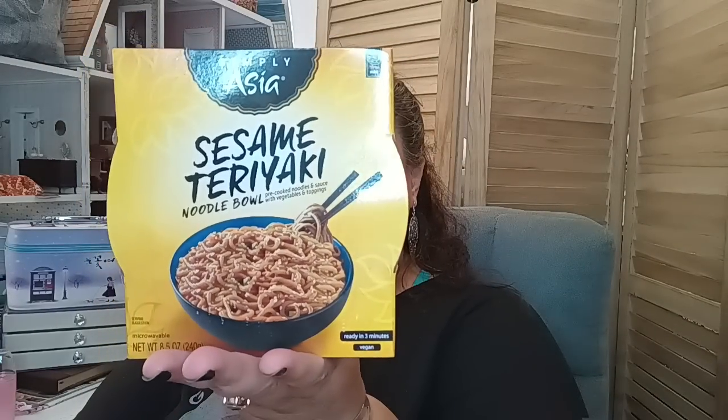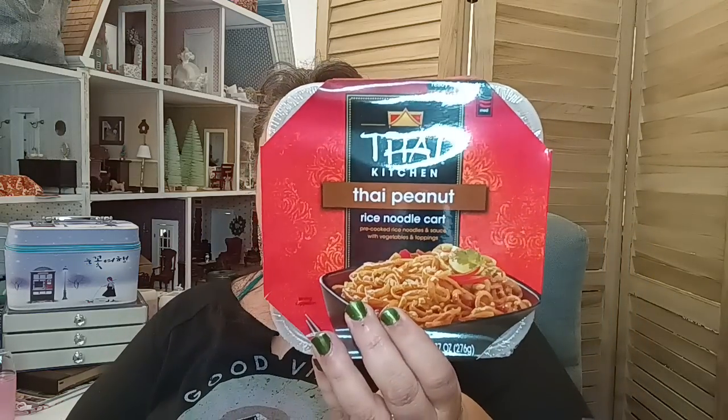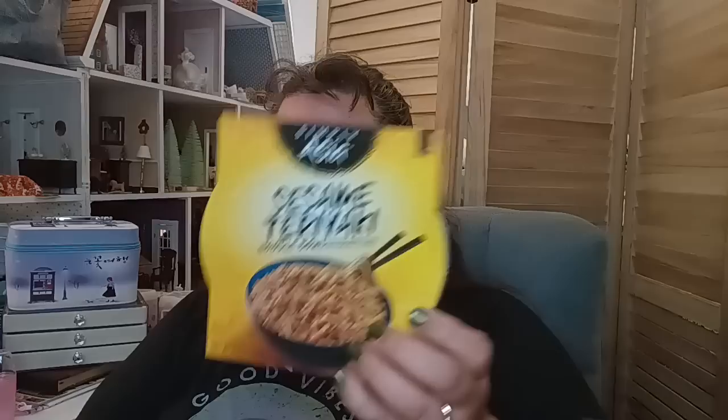Then I bought some more of the sesame stir fry because they still had it — I shared this on my last haul. They don't have that much left so I grabbed some more while I was there. The Thai peanut — they only had about four left of that kind at the store next to Rainbow, and the store next to Aldi's had some as well. So between those two stores you should still be able to pick some up. I also got the sesame teriyaki.